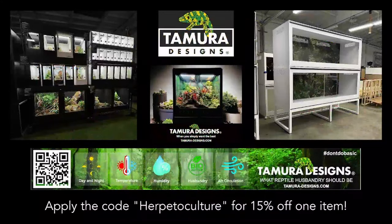Next, we have Tamura Designs. For those in the know, Tamura Designs is widely regarded as one of the finest enclosure manufacturers on the planet. They produce outstanding large-format vivaria with endless options for customization — drains, UV-printed backgrounds, lighting rigs. On top of all of that, they also make amazing deli cup displays for expos and these incredible multi-unit condos which I use here. So if you're interested in any of that and you decide to make a purchase, use the code HERPETOCULTURE for 15% off one item as a special offer to our listeners only.